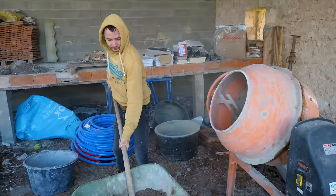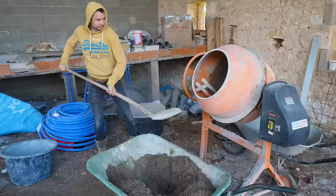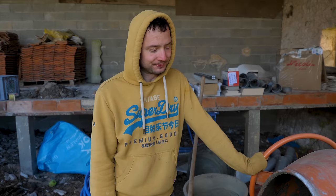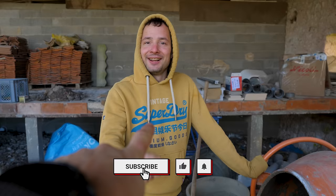Welcome to a new week! We dive right into it — we are pouring our concrete floor in our bathroom. That's a big step forward. It's going to be a pretty long day, so we started early. We will manage today but it will be a long day. Don't forget to like this video and subscribe to our channel.